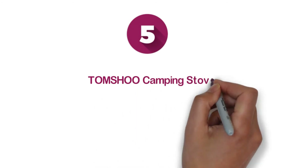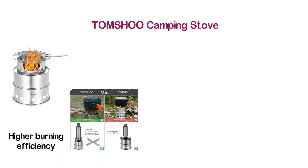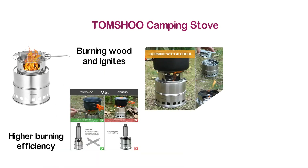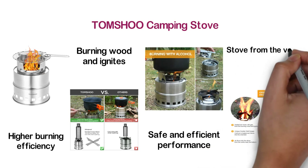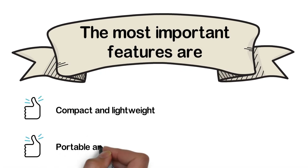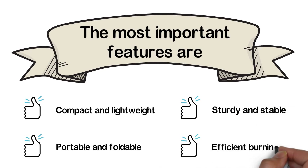At number 5, the TOMSHOO Camping Stove. One of the most efficient backpacking stoves with great gasification and higher burning efficiency. Heated air mixes with gas from the burning wood and ignites. A unique double wall design is important for safe and efficient performance. Air flows into the stove from the vents near the bottom. The most important features are: compact and lightweight, portable and foldable, sturdy and stable, and efficient burning.